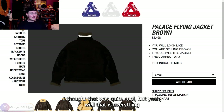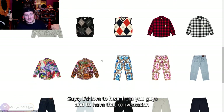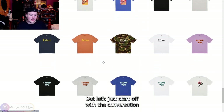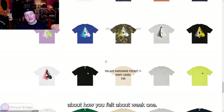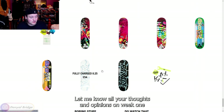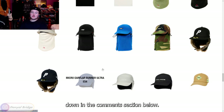Well, that is everything that released in week one, guys. I'd love to hear from you guys and have that conversation in the comment section below on what you got. Let's just start off with a conversation about how you felt about week one — did you like it? Did you not like week one? Let me know all your thoughts and opinions on week one down in that comment section below.